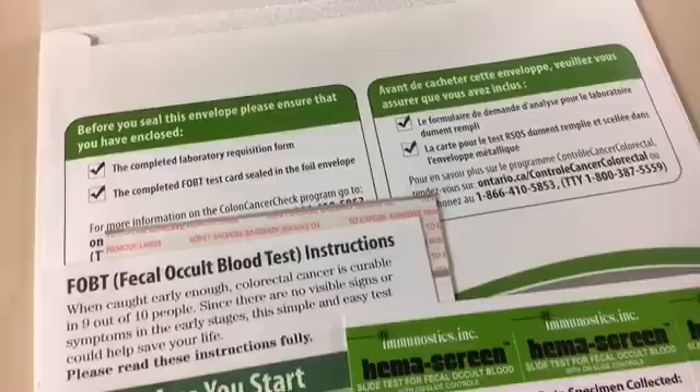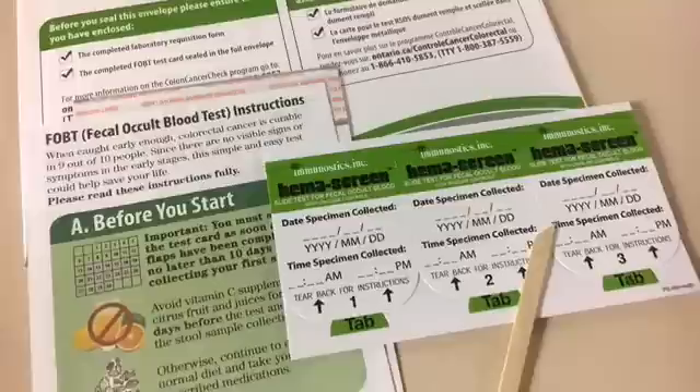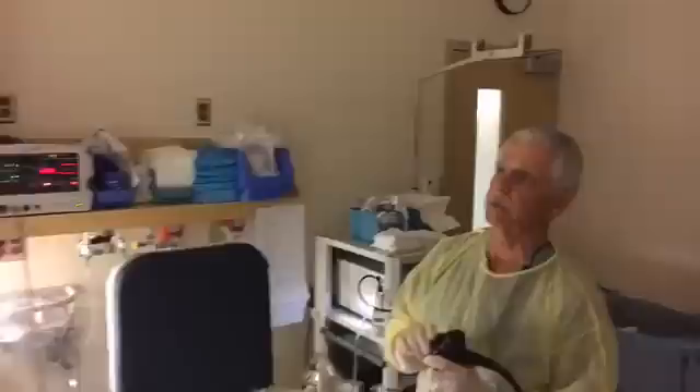There are two groups of people the colon cancer check program is trying to identify in Ontario. One is what we call average risk patients — those people don't necessarily need a colonoscopy. What they need is the poop test, which involves doing a small smear of stool on a card. You get this through your family doctor. After you complete the test, it gets sent away to be analyzed. If it's positive, your family doctor will be notified and then you will be notified. If you have a positive test, you do need a colonoscopy.